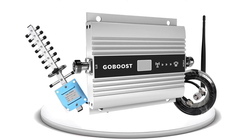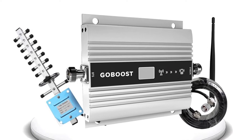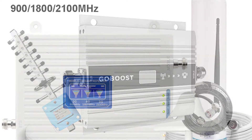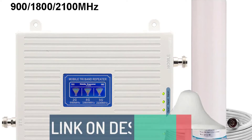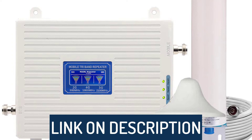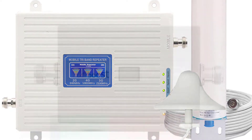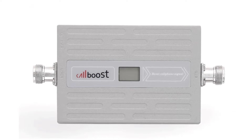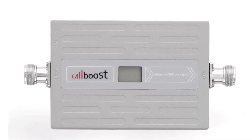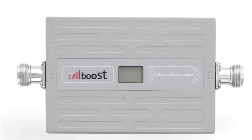Hi guys, today's video we're going to check out the 5 best signal boosters on the market. This list was made based on our personal views and is listed based on rating, review, orders, price, quality, durability, and more. To see prices and get more info about the products shown, be sure to check out the description below. Before we dive in, make sure you subscribe and hit the notification bell to get the latest product review videos from the channel. Okay, let's get started with today's video.